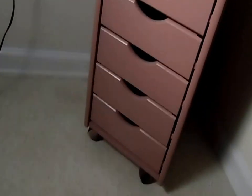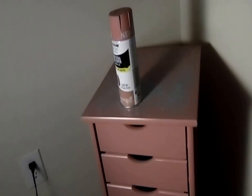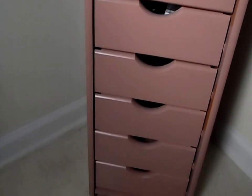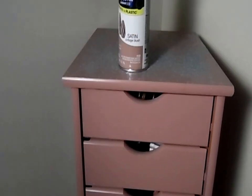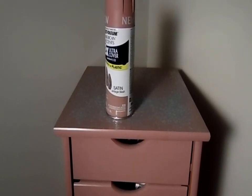That is my drawer set, you guys. I just wanted to show you that real quick. If you have any questions please ask me in the comments below, don't forget to subscribe, and if you liked this video go ahead and give it a thumbs up. I'll see you guys in my next one — bye!